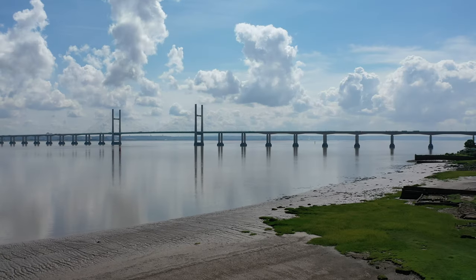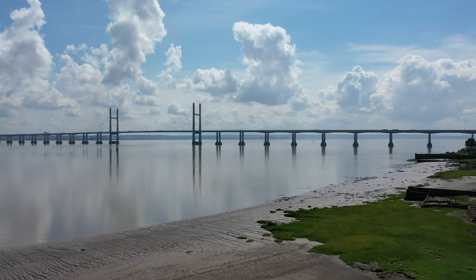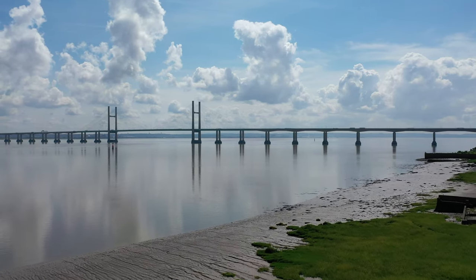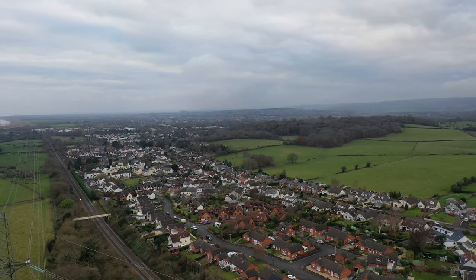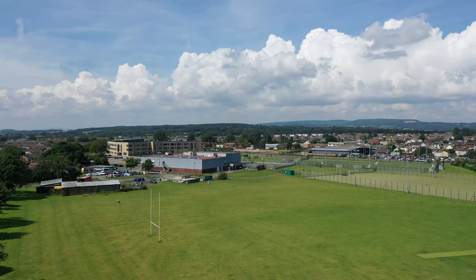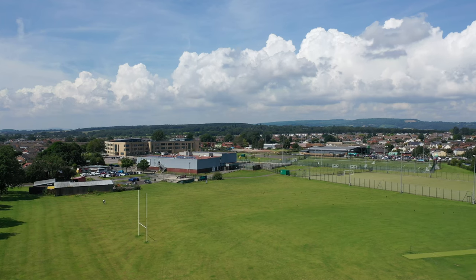Local amenities include a village shop, a well-respected primary school located just behind the property, doctor surgery, chemist and public house, all of which are within walking distance. The property is within easy reach of the towns of Caldecott and Chepstow, where more comprehensive facilities can be found to include senior schooling.